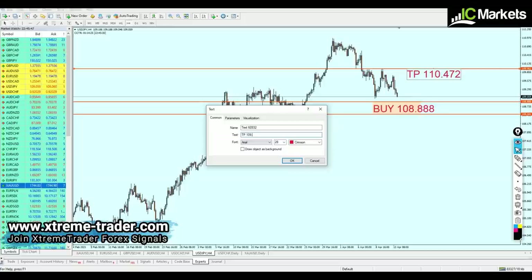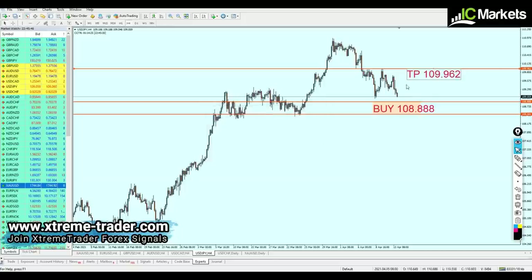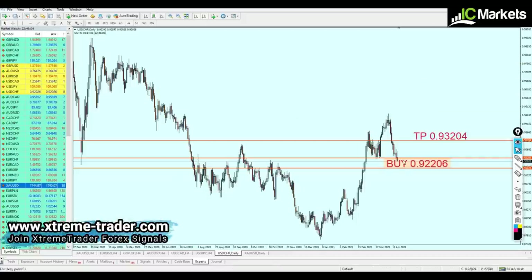The target is now changed to 109.962, aiming for the peak of the resistance at that level. That's the signal for USDJPY. Now for USDCHF — it's still falling but not for long, because looking at the left side of the chart we can see the bottom of a strong key support level.